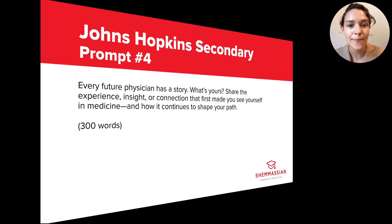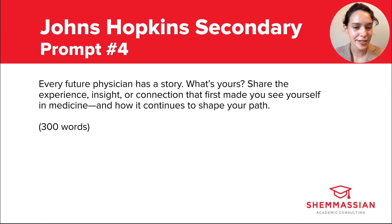Prompt four reads: every future physician has a story. What's yours? Share the experience, insight, or connection that first made you see yourself in medicine, and how it continues to shape your path. You get 300 words here. This one is a little tricky — it is new in the 2025-2026 cycle, and it covers a lot of the same territory that you probably already covered in your personal statement essay, so you might be worried about repeating yourself.